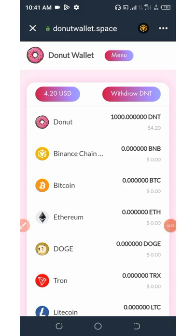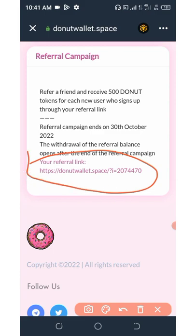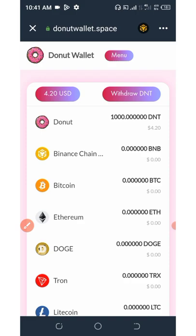The next thing is earning more tokens by referring your friends. If you refer your friends to this wallet, you are going to get a free 500 donut tokens equivalent to $2.10. To get your referral link, scroll down and you'll see your own personal referral link, which you can share with your friends and earn commissions. Mind you, after 30th of October 2022, you will never be able to do the referral campaign. So this is the best time to start accumulating these tokens. I plead with you guys to use my referral link to join this wallet airdrop so I can earn some commissions.